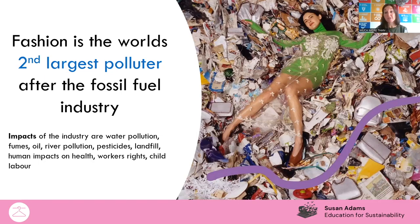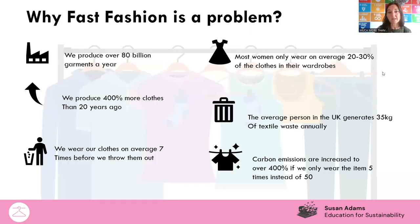The relationship between the fast fashion industry and fossil fuel is really clear in the way that our clothes are made. Some of the impacts of the industry include climate change, water pollution, fumes, river pollution, pesticides, landfill, and then on the human side, impacts on workers' rights and child labour as well.